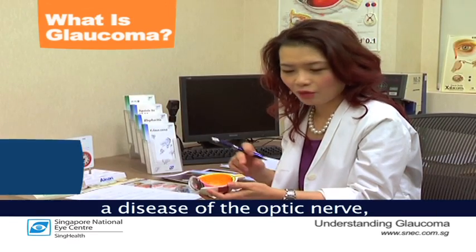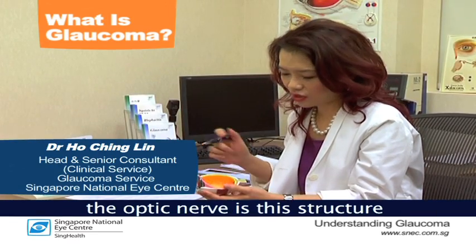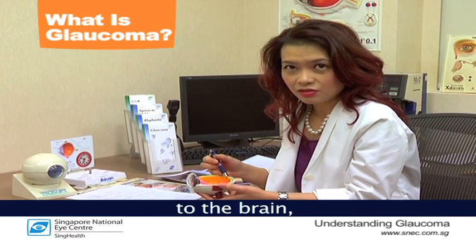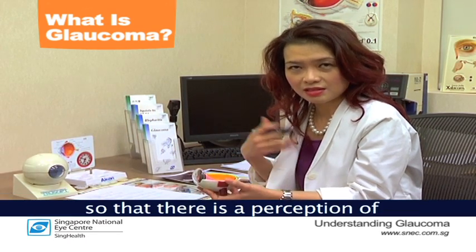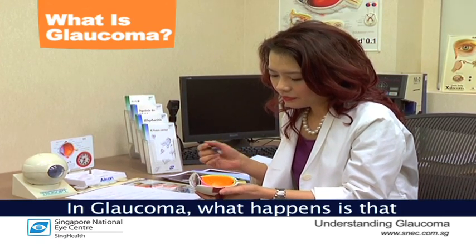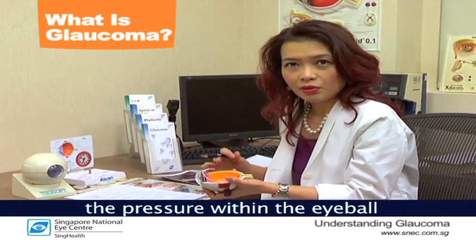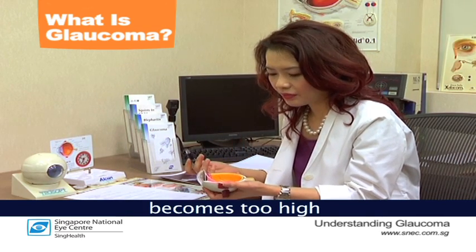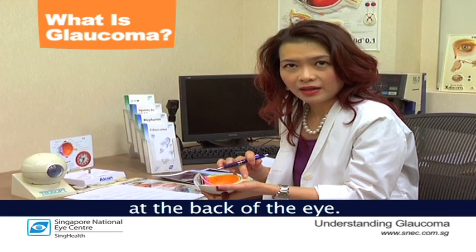Glaucoma is basically a disease of the optic nerve. The optic nerve is a structure at the back of the eye which conveys images from the retina to the brain so that there's a perception of vision or sight. In glaucoma, the pressure within the eyeball becomes too high, and it damages the nerve at the back of the eye.